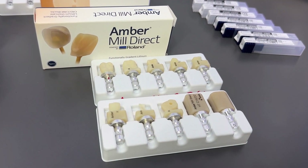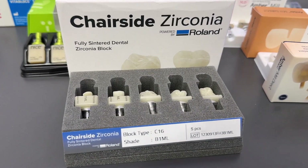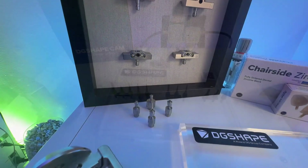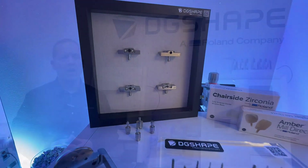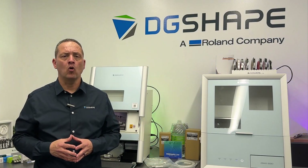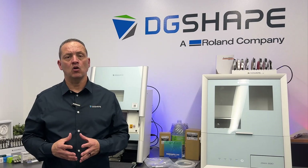The DWX 43W can mill a wide range of materials including lithium disilicate, zirconia, hybrid ceramics and more. Plus, with an optional 8K1 abutment milling system, you can mill custom titanium abutments from pre-milled blanks for added efficiency. The DWX 43W model can simultaneously mill up to 6 blocks, helping you handle multiple cases at once and deliver exceptional care in a single visit.